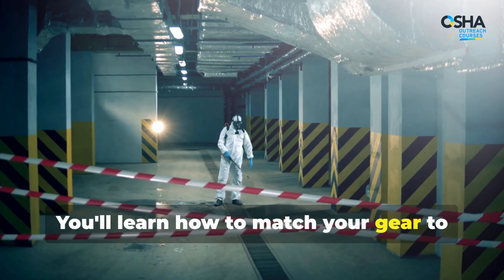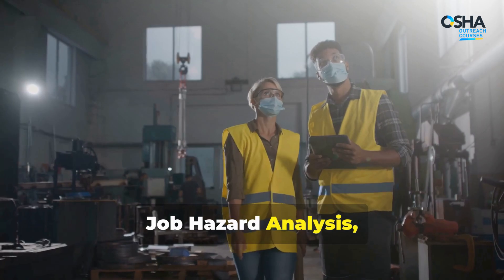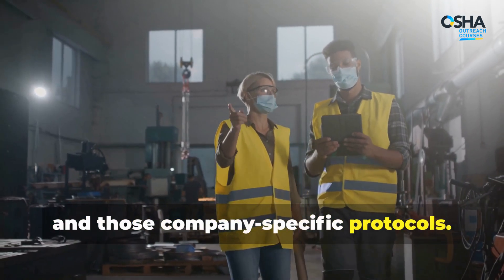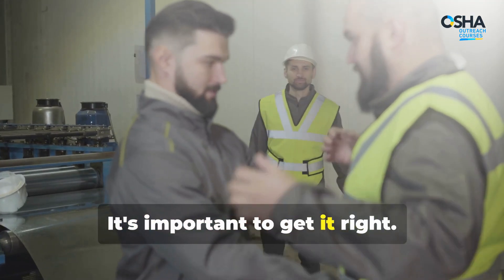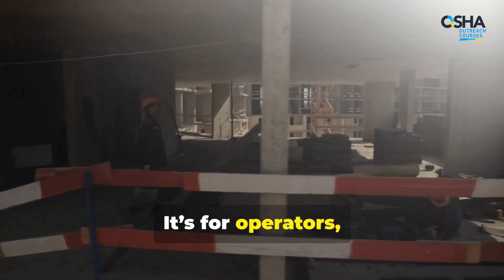Personal protective equipment — PPE — isn't just a suggestion; it's your first line of defense. You'll learn how to match your gear to the hazard by using safety data sheets, job hazard analysis, and company-specific protocols. It's important to get it right.